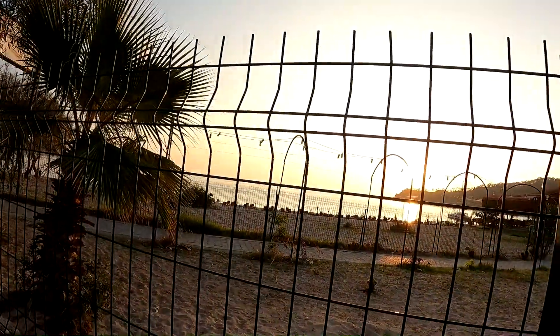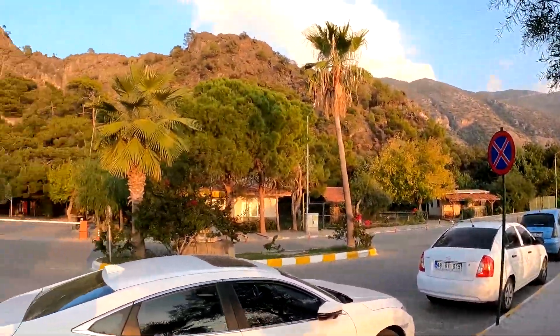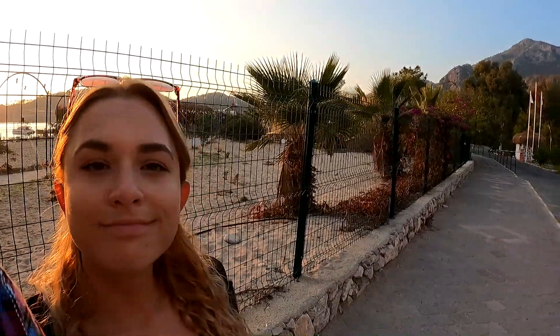Beautiful area right here guys, it's incredible. We've got a beautiful sunset right there — you can see it through the fence. Look at the mountains around, those hills right there, the blue lagoon, and Ioana. So beautiful.